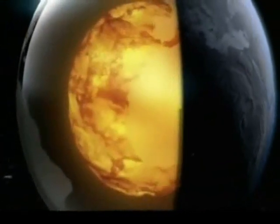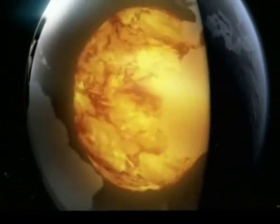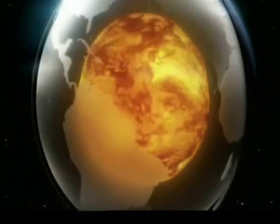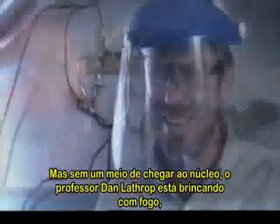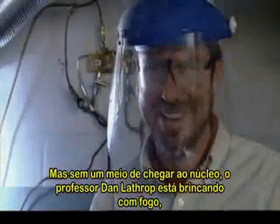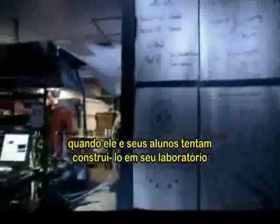There's a deep, molten heart where these strange attractions start. But with no way to get to the core, Professor Dan Lathrop is playing with fire as he and his students try to build it in their lab.